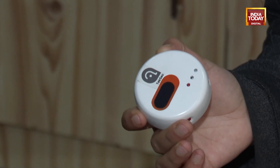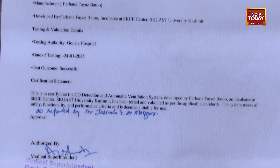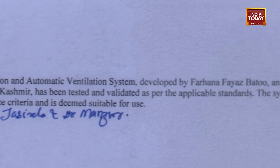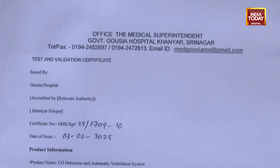The innovators recently had the opportunity to test and validate their device at a government hospital in Srinagar. They have given us two hospitals — Gosia Hospital and Jernan Hospital. I tested and validated it at Gosia Hospital, practically and theoretically demonstrating it to the MS Superintendent. We received a certificate for the supervision of our work. If it comes to the market, it would be cost effective — costing around eight to ten thousand rupees. If launched, think about how many lives we can save, inshallah.